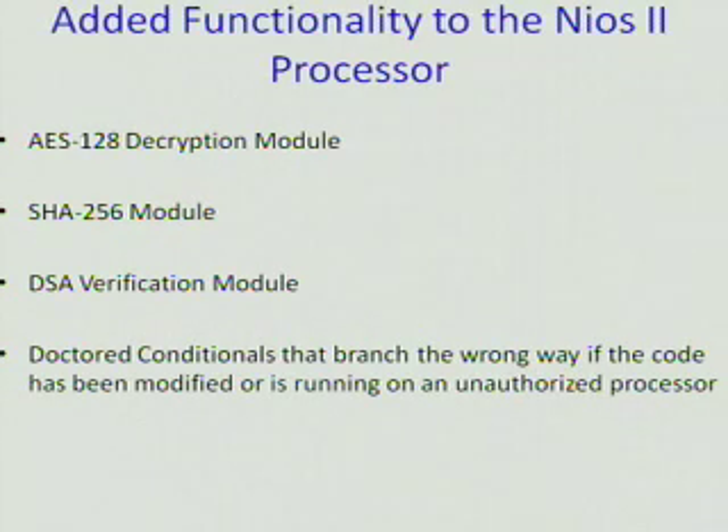Some of the added functionality we implemented in the Nios II processor — the Altera soft processor — includes an AES-128 decryption module, which is single-key cryptography; an SHA-256 module, which is a hash function used for the digital signature; and a digital signature algorithm verification module that uses public-key cryptography, meaning there is a private key and a public key — two separate keys.